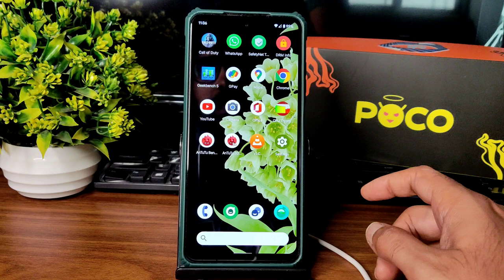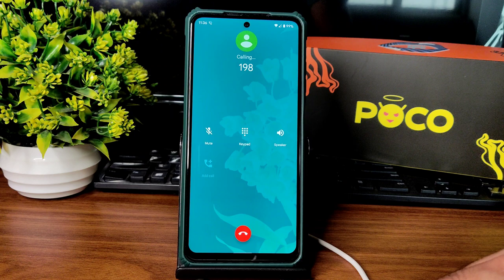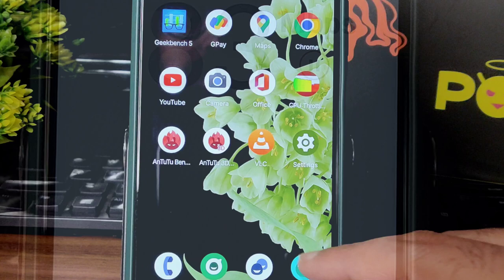For the dialer, you get a basic dialer here — it's not a Google app. You will get some haptic feedback, and direct video call feature is available. Call recording is also available — it announces to the other person that you are recording the call.